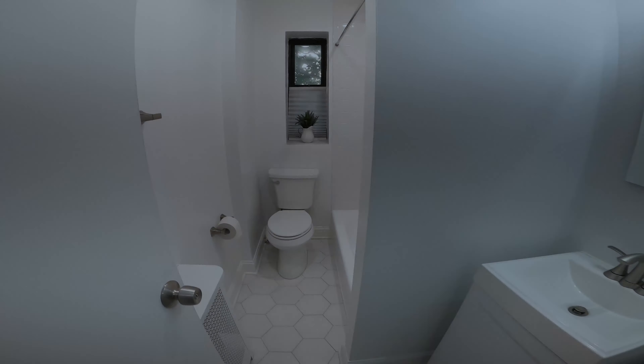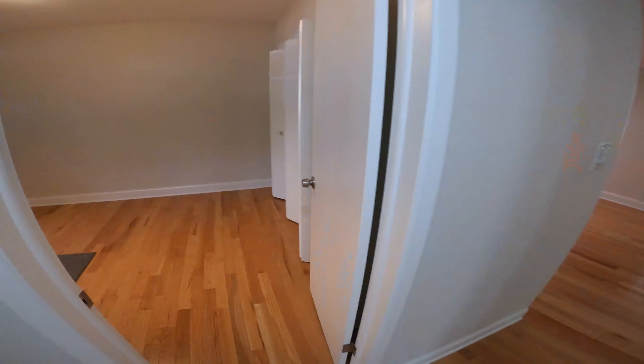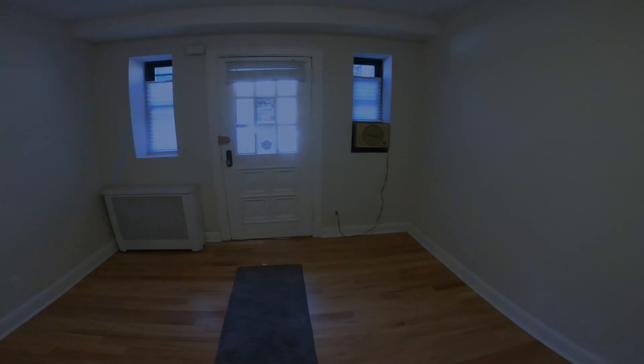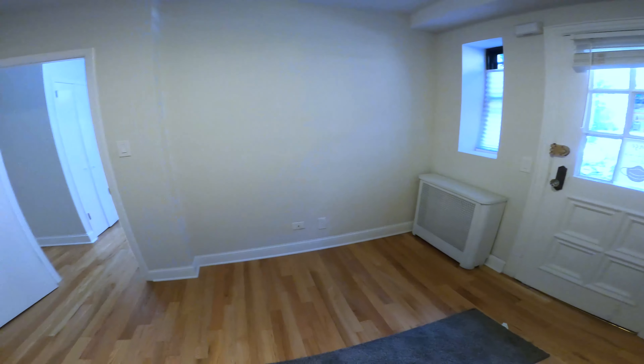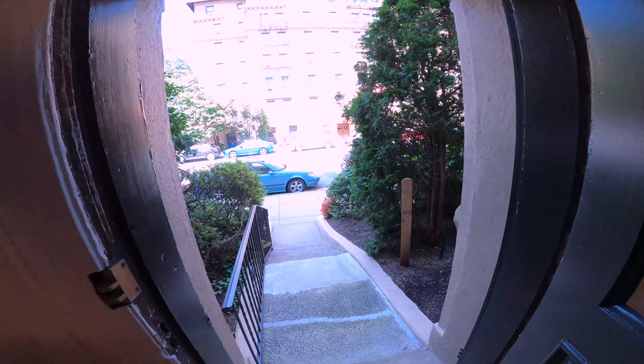Because you look good! Full bathroom, nice and neat, great fixtures, bathtub — pretty much everything you'd expect. Let's move on to the next bedroom, which could actually be converted into a home office. We have a separate entrance there, and those closets have lights as well.